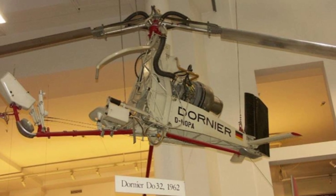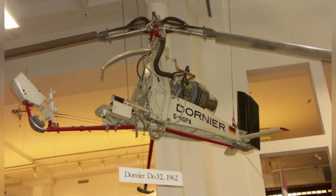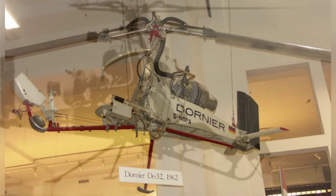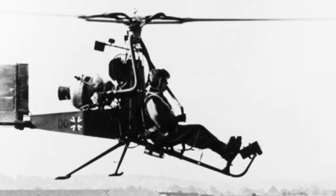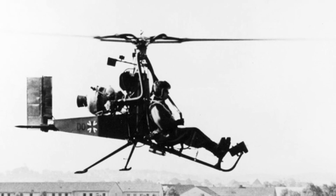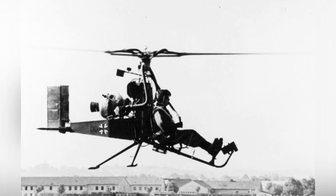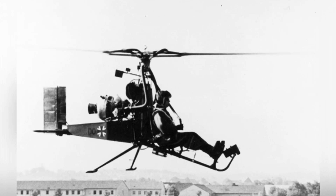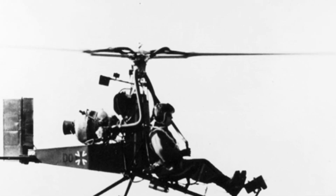However, lower torque does not mean no torque, and stable control is also needed during helicopter flight. The DU-32 redirects the engine's exhaust directly backwards, and a short tail beam with a horizontal tail and a vertical tail is located under the engine. The high-temperature exhaust gas from the engine is blown onto the vertical tail, which is made of heat-resistant materials. The pilot can control the direction of the vertical tail to deflect the engine exhaust, thereby adjusting the aircraft's lateral direction.